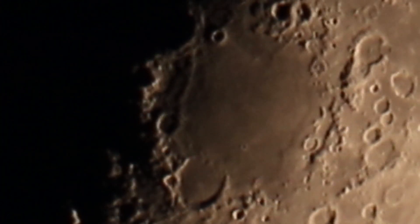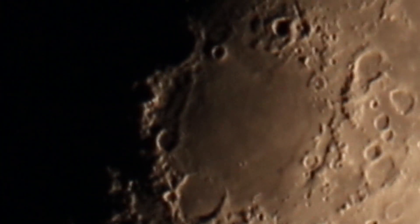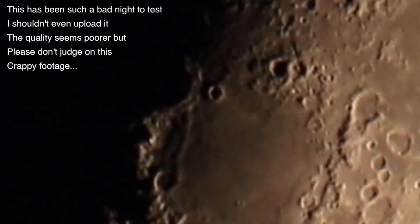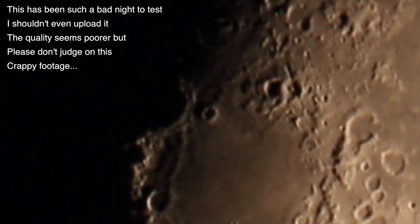I have a feeling the video is not going to pick it up, but it looks like dark greens, browns, and tans in that mare there.